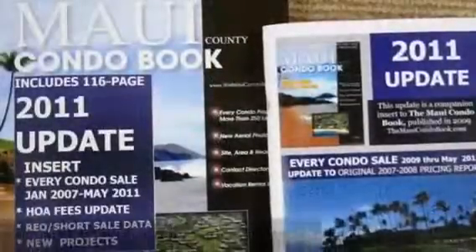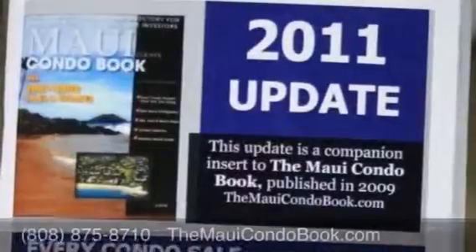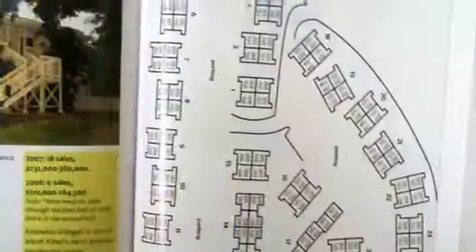If you missed out on purchasing the Maui Condo Book the first time around, you can order it now and you'll receive the 2011 update with it, which gives you the original book with all of the area maps, site maps, sales data, and full-color photos.